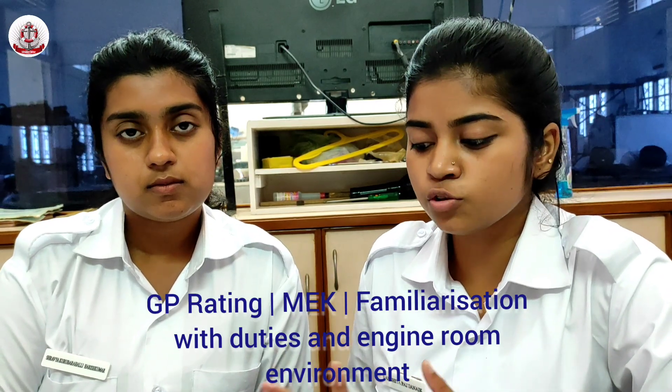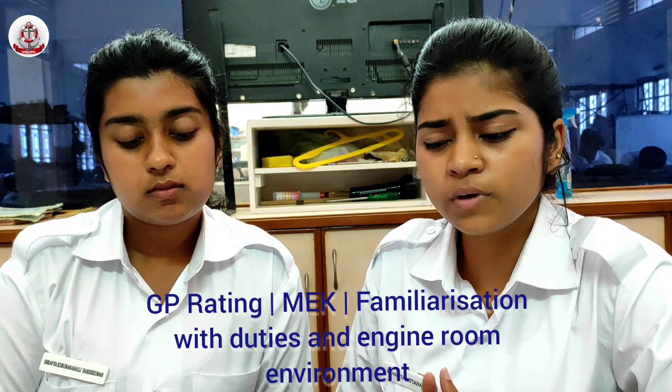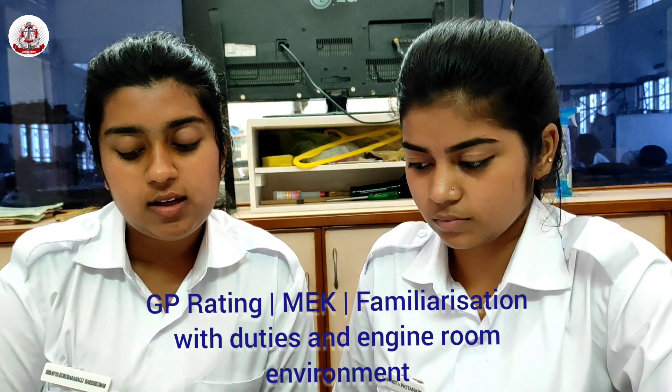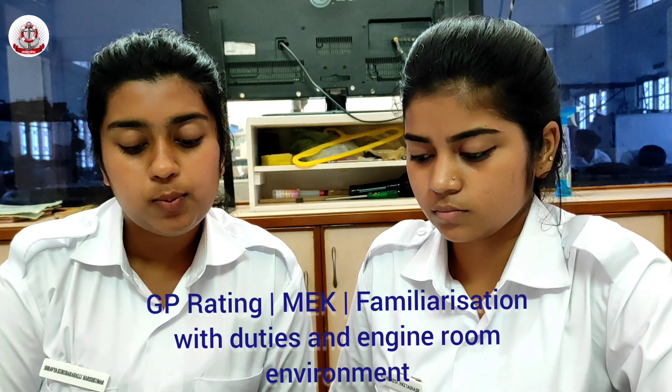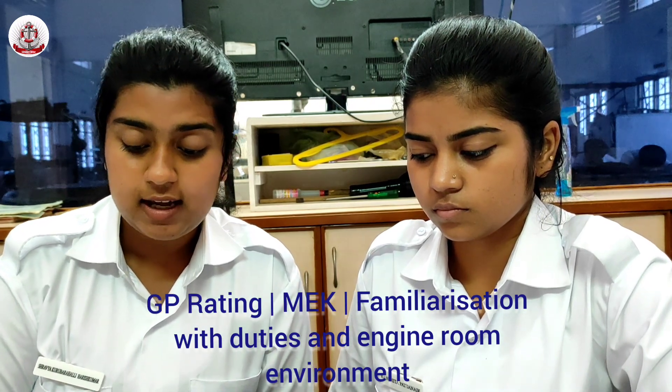For remote operations, extension rooms are created which we call Cargo Control Room or Engine Control Room. Machinery Items can refer to one machinery component or an assembly — for example, a pump or valve — or a group of items forming a complete unit, for example: Main Engine, Boiler, or Alternator Engine.